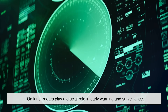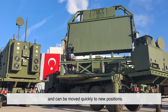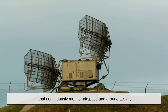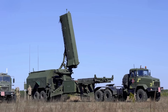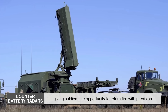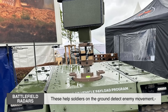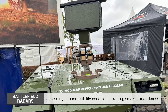On land, radars play a crucial role in early warning and surveillance. Some are mounted on vehicles or trailers and can be moved quickly to new positions; others are fixed installations that continuously monitor airspace and ground activity. Ground-based radars are used to detect incoming aircraft, artillery shells, or drones. Counter-battery radars can detect the trajectory of incoming enemy fire and calculate the exact position it was launched from, giving soldiers the opportunity to return fire with precision. Battlefield radars help soldiers detect enemy movement, especially in poor visibility conditions like fog, smoke, or darkness.